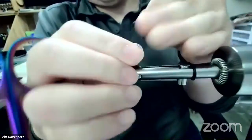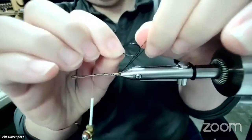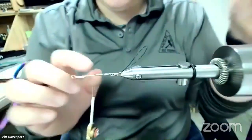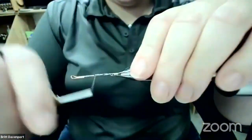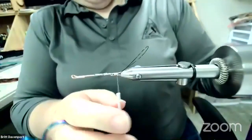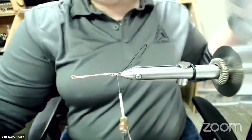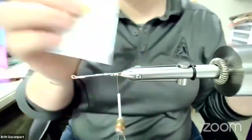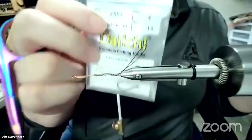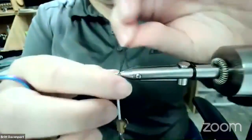One of the nice things about doing it that way is you can put the hook on afterwards. We took our thread back to the rear of the fly. For the stinger hook I'm using Daiichi 2557 in size four — a great hook, we've had good luck with them. You can never go wrong with Daiichi.